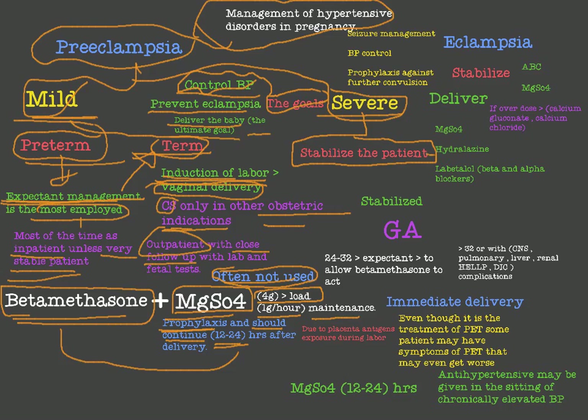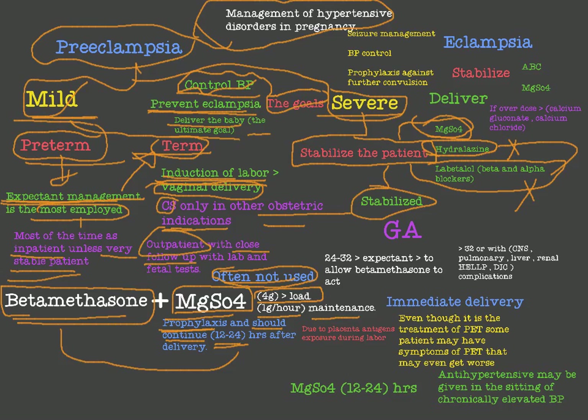To stabilize a patient with severe preeclampsia, we control blood pressure with hydralazine — the most commonly used drug — and labetalol. Magnesium sulfate (MgSO4) is given to prevent eclampsia. So hydralazine and labetalol control blood pressure, and magnesium sulfate prevents eclampsia.